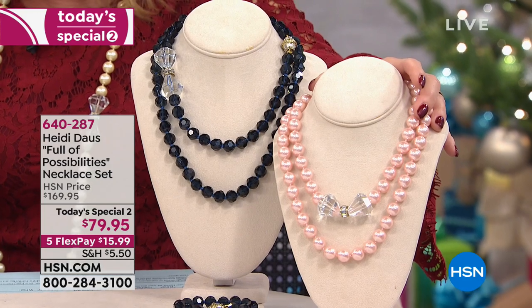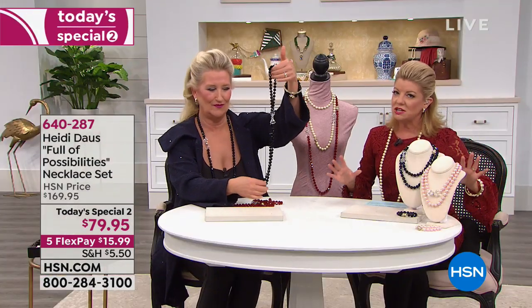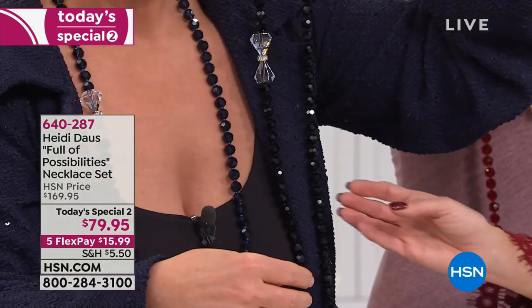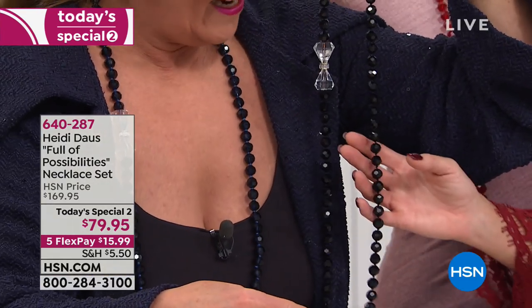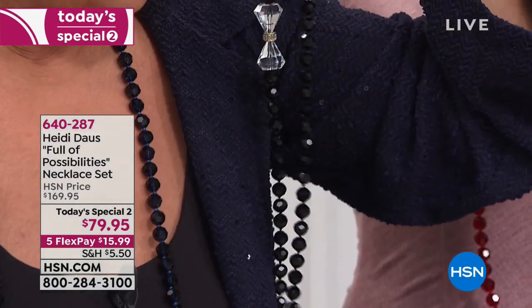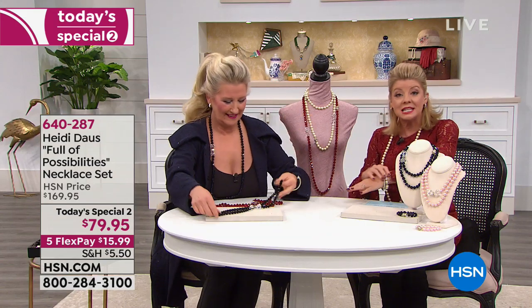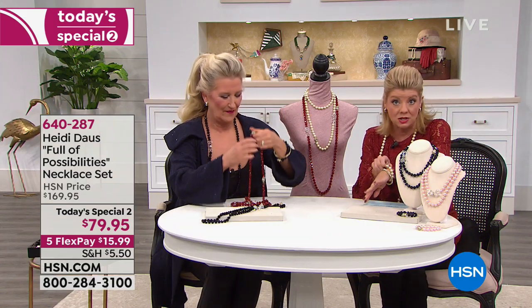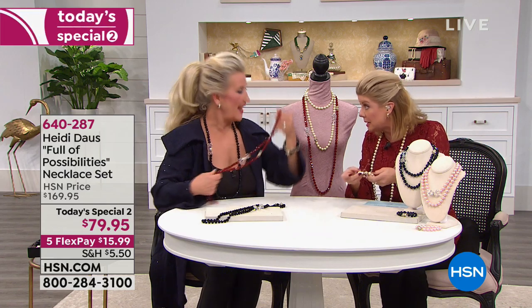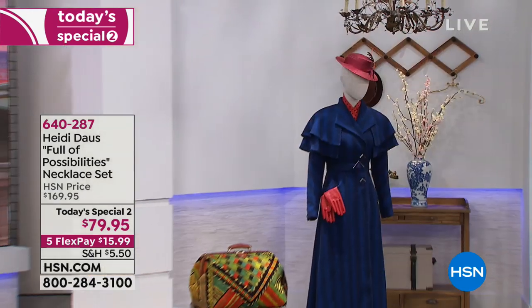Do we still have jet black? We still have the jet black that's also available for you. Stunning. Look at these — they look like spinels. That sparkle is so brilliant. And all you do is choose small-medium or medium-large. That's in the bracelet size. So if you typically wear up to about a seven and a quarter inch, you would go with the small-medium. Eight, eight and a quarter inch — then you would choose the medium-large.